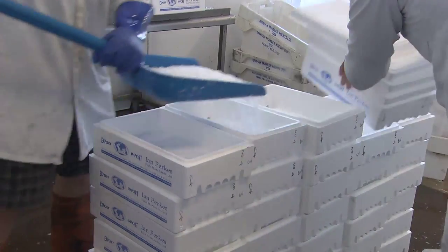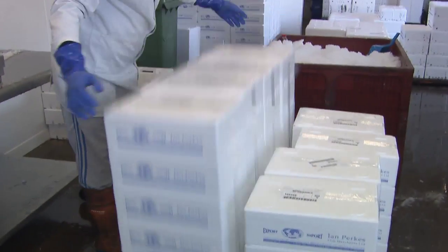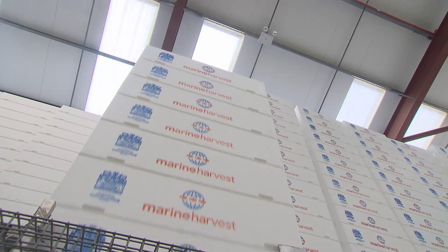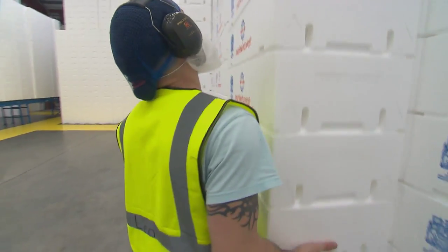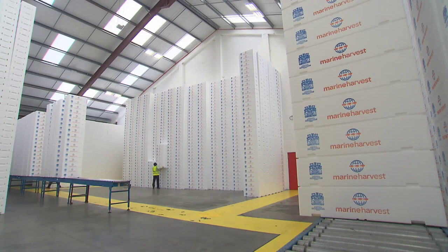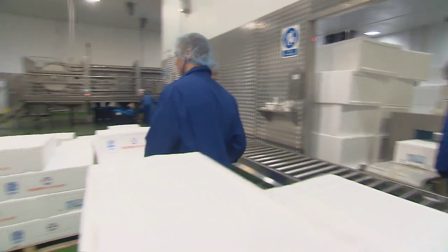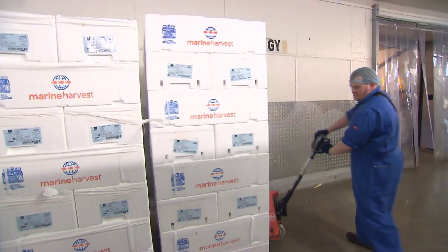EPS fish boxes offer other outstanding qualities too. They are extremely tough, they're lightweight, and they're very easily stacked. Their clever design means stable and safe stacking, whether they're empty or packed with fish, and this can result in big savings in warehouse space. The honeycomb cells of the polystyrene also provide outstanding protection against impacts, knocks and bumps — all of which means our fish and seafood will arrive not only fresh, but free from costly damage.